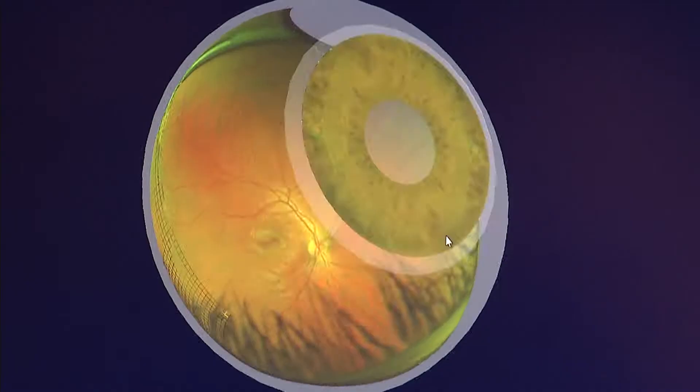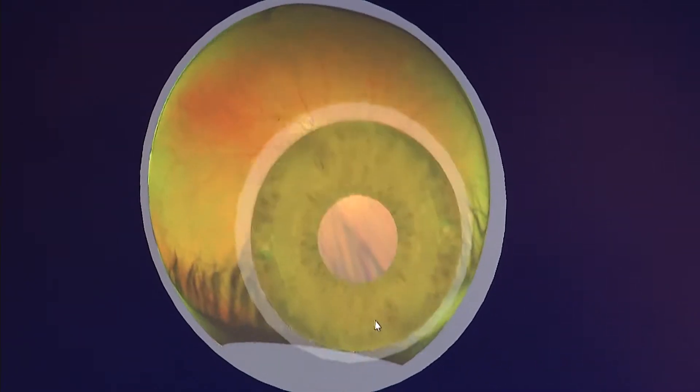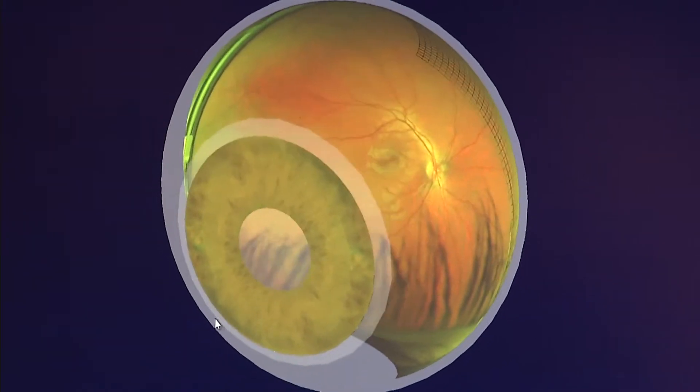It's important to point out that this machine doesn't completely replace having your eyes dilated, but it does give a very good view of the inside of the eye, and doctors can compare these images from year to year. There are certain conditions that we still have to dilate so we can get a closer, more magnified view of certain issues — a retinal tear or detachment or a suspicious area. If we see that on the OptoMap, then we have to dilate.